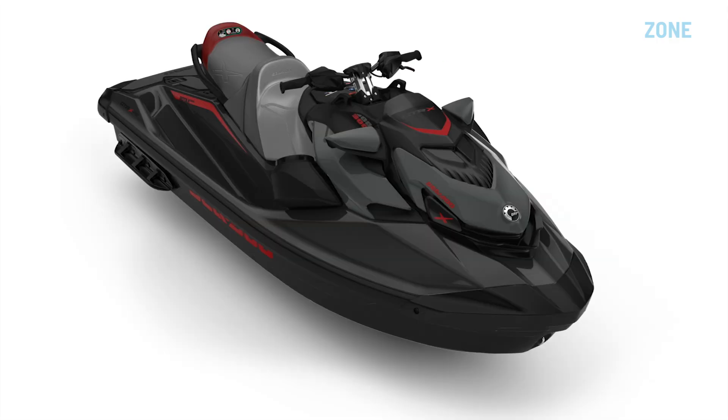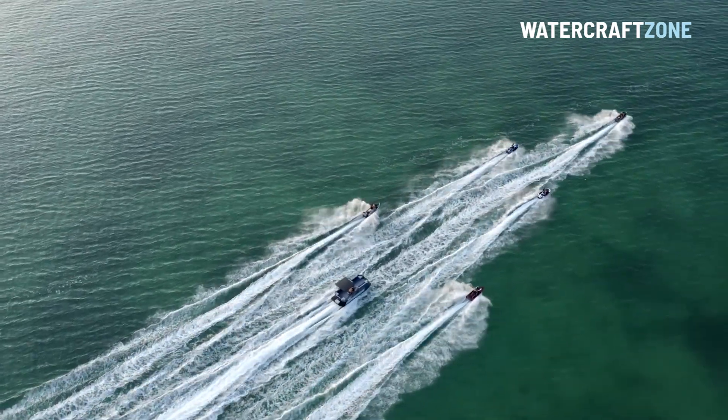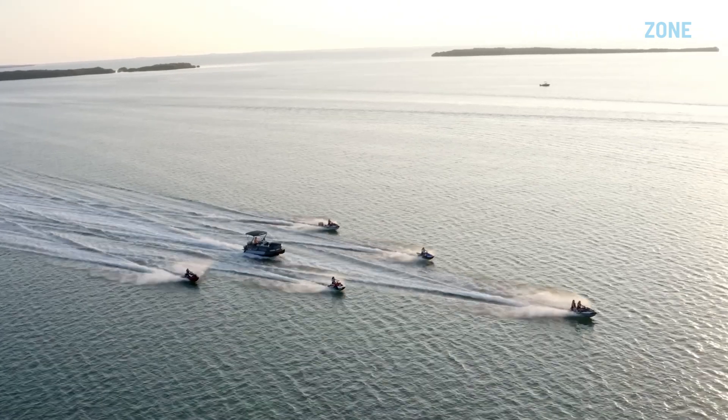In this video, we will go through the price increases in Australia and the US and cover off all the key models in detail. Let's get started.